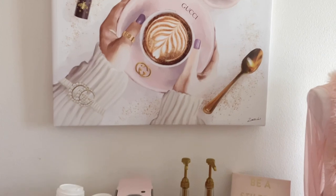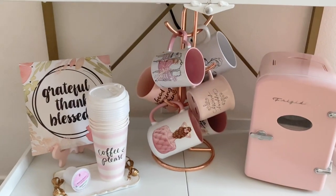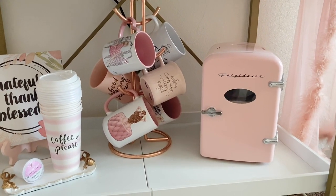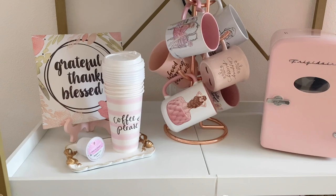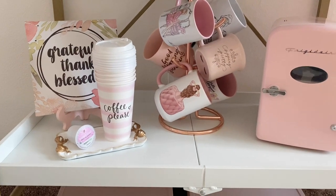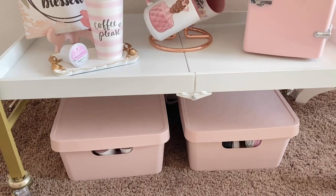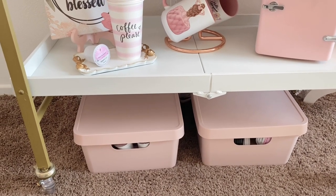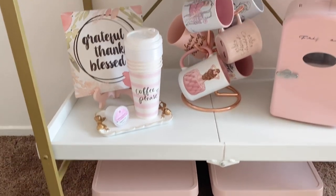Pretty much everything I got on Amazon when putting this coffee cart together. Under here I have more decor — a coffee mug holder, a little mini fridge, little frames, and different coffee cups on a little tray. Down here I have extra storage for coffee stuff: K-cups, more mugs, coffee stirrers — things I want within reach but don't necessarily want on display. That is my coffee station.